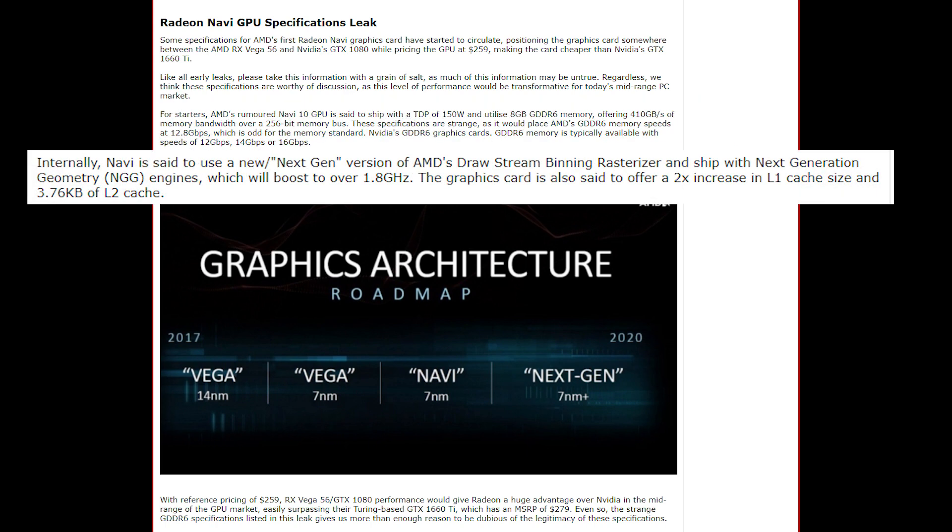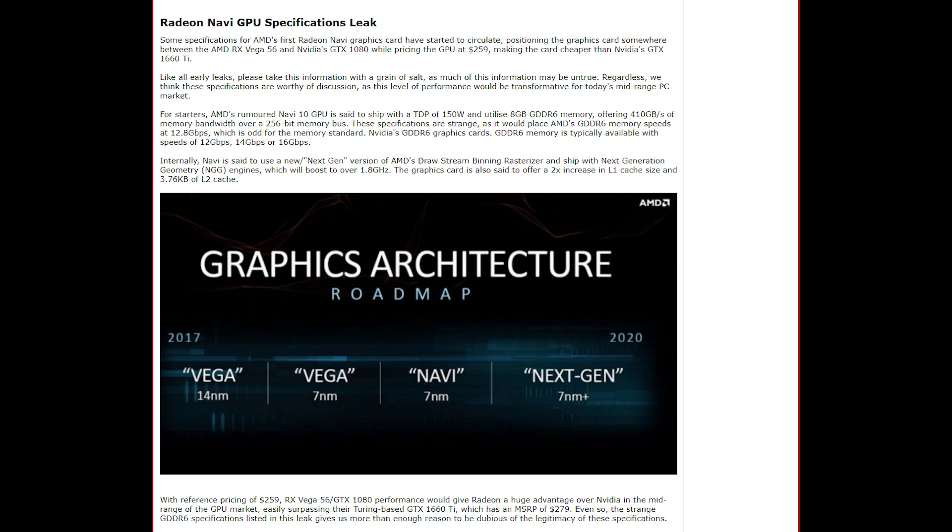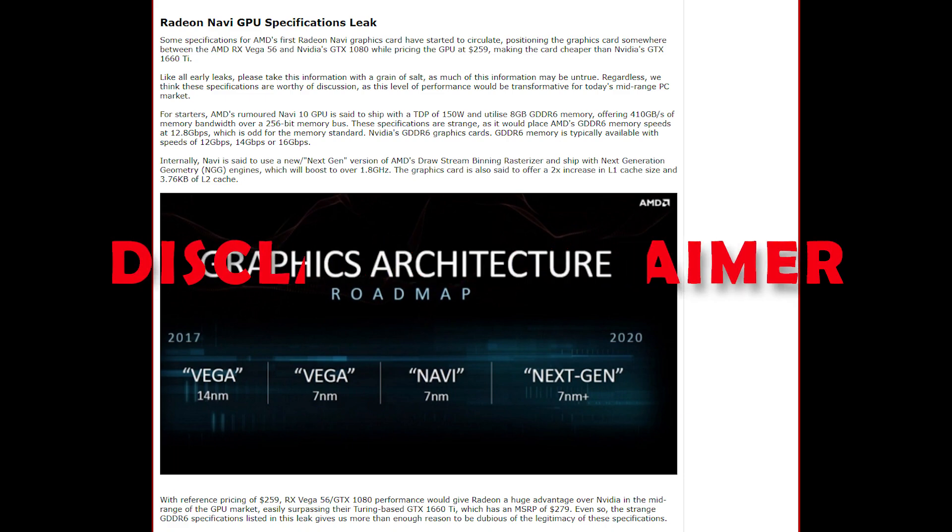Navi is said to use the next generation of AMD's Drawstream Binning Rasterizer and ship with next generation geometry, which will boost to over 1.8GHz, also offering a 2x increase in L1 cache and 3.76KB of L2 cache. With these specs and delivering it for $259 would be absolutely exceptional to gamers. However, these are just leaks, so do take it with a pinch of salt.